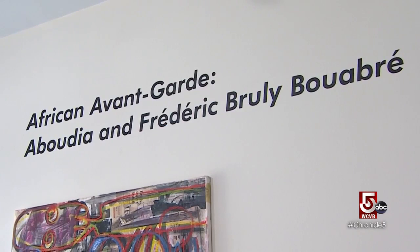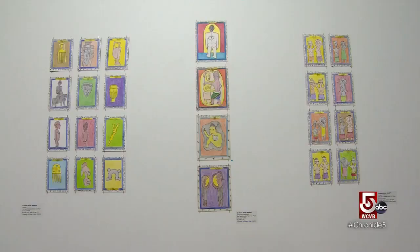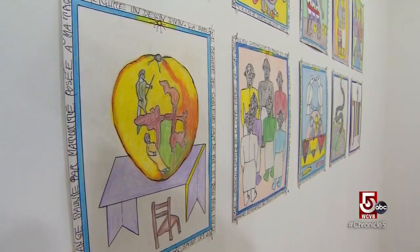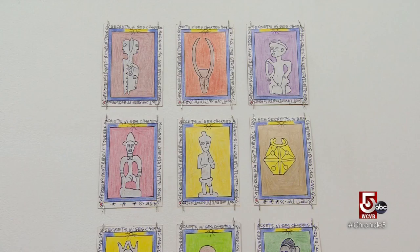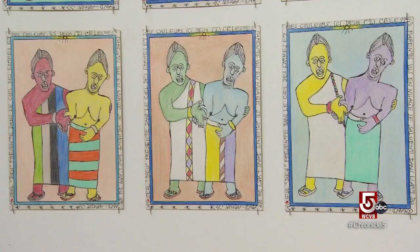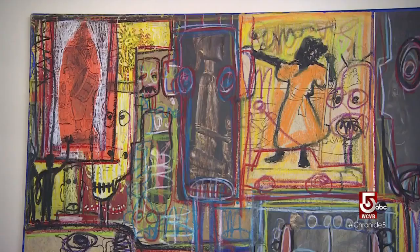That includes African Avant-Garde, an exhibition featuring two highly recognized artists from the Ivory Coast, Abudia and Frederick Brule Bouabre. He passed away in 2014, but was also a really pioneering artist, doing very simple lines but telling the story of his tiny village community and their entire cultural history. He even invented a graphic symbol language because his community's language was never written before. It's really exciting to be able to have that in a small community, in a small state, something of that level.